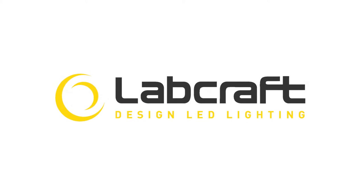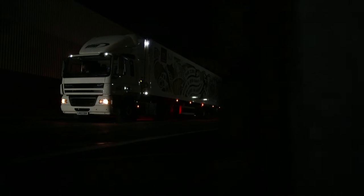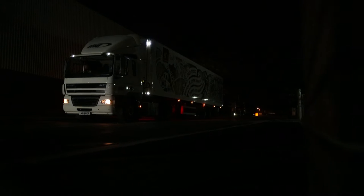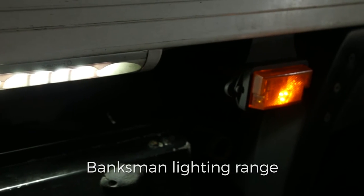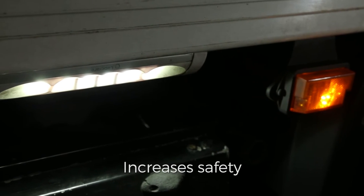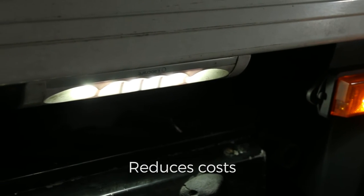Labcraft, Europe's number one designer and manufacturer of low voltage LEDs for the commercial vehicle sector, introduce the Banksman Range. The Banksman Range is a new lighting solution that increases safety and productivity and reduces costs.